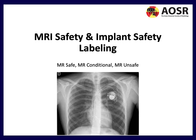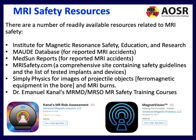MRI safety and implant labeling is another key consideration — whether a device is MRI Safe, MR Conditional, or MR Unsafe. There are many MRI safety resources available online, including the Institute for Magnetic Resonance Safety Education and Research, the MORD database for reported MRI accidents, Medsun for MRI accidents, and MRIsafety.com — a comprehensive site containing safety guidelines and a list of all implants and devices relevant to routine clinical use.